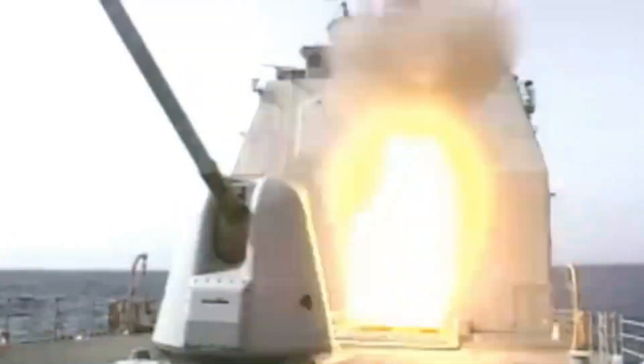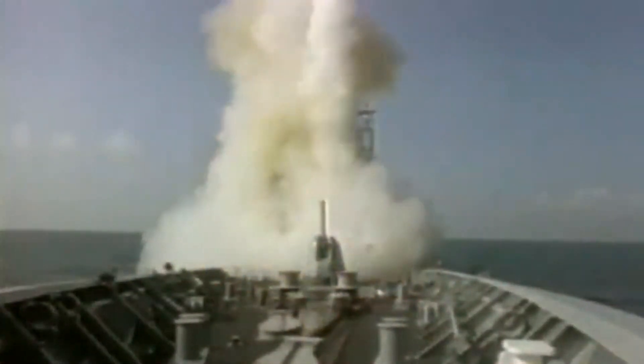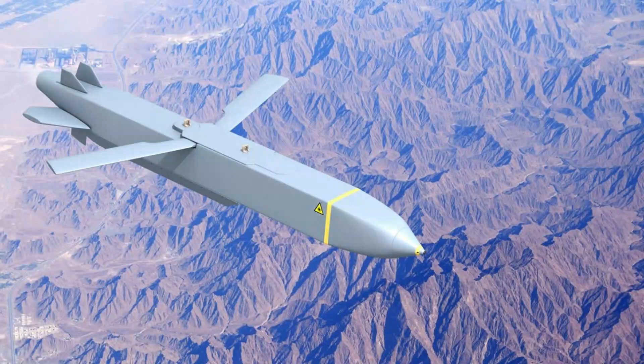The MK-41 VLS can accommodate a range of short, medium, and long-range surface-to-air missiles, such as Raytheon's SM-3 and SM-6. In addition, the Tomahawk cruise missile will also be able to be fired from the MK-41, providing a capable anti-surface warfare capability, along with MBDA's Storm Shadow missile system.